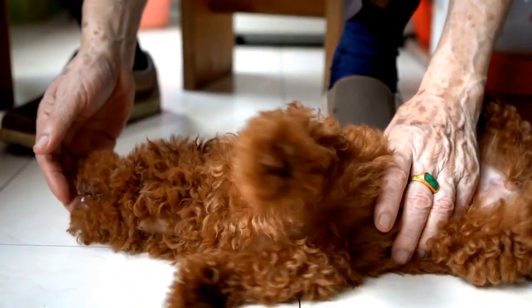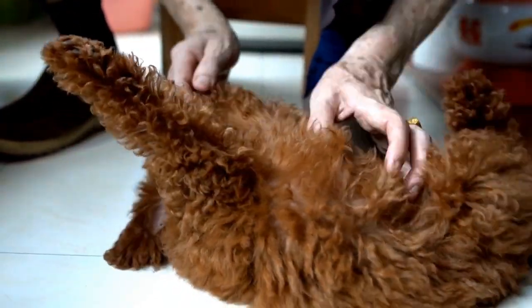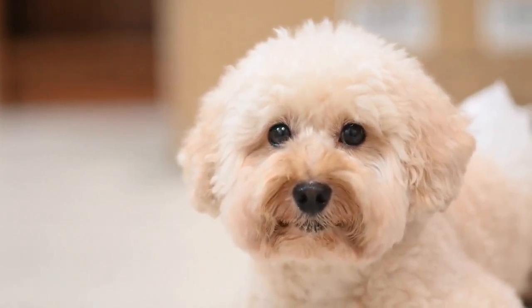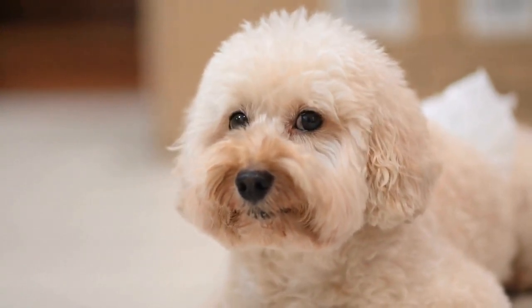In conclusion, poodle photography requires attention to detail, patience, and a keen eye for capturing their best angles. By following these tips and techniques, you can create stunning photographs that showcase the elegance, intelligence, and playful nature of these remarkable dogs.